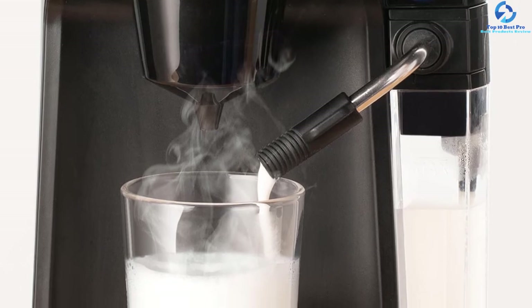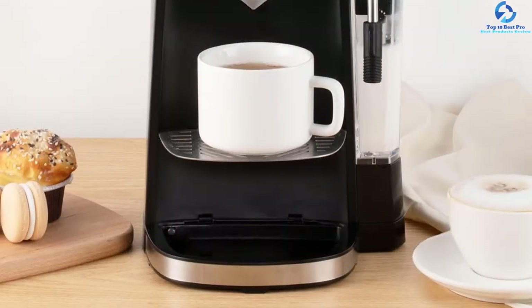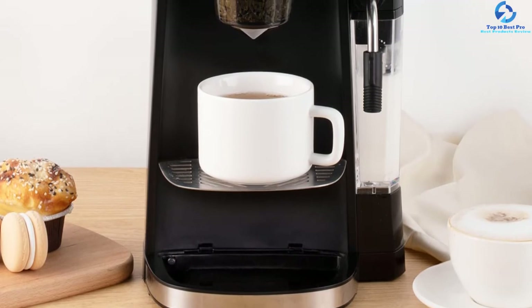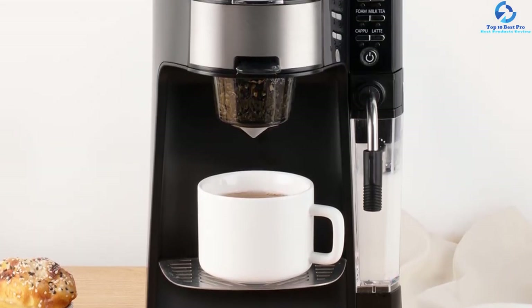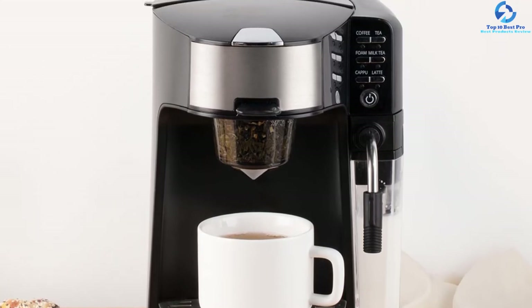In addition, it comes with a movable drip tray, a travel mug, and detachable accessories. This coffee maker is an excellent choice for personal use, and it delivers a tasteful coffee for you to enjoy at a low price.